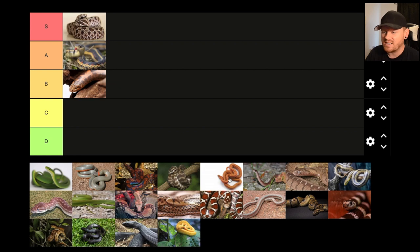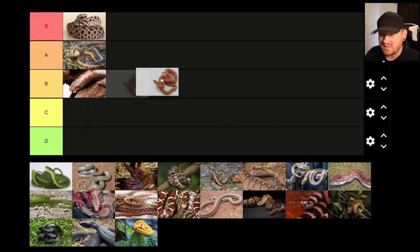House snakes — I don't know a lot about house snakes. I've heard they're great pets; they're probably kind of underrated. I would probably have one if they seemed more popular. I haven't seen a ton of videos about these snakes, but they're a really cool snake. I'm going to give them a B.